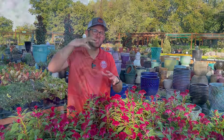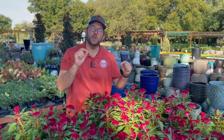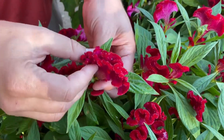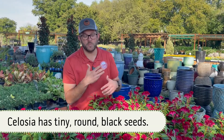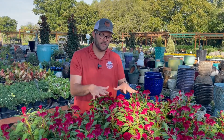Now this Celosia, if we're talking about an annual pot, is going to be the thriller. It's going to get pretty tall and just be a nice striking piece. It also dries very well — it has a feeling and a texture almost like tissue paper, so it's something you can get more than just the seasonal pot out of. It also reseeds very well, so once the spent blooms, cut them off, put them in a brown bag, and you can reseed for next year. This is Celosia. Let's go check out some more of our favorite annuals for fall.